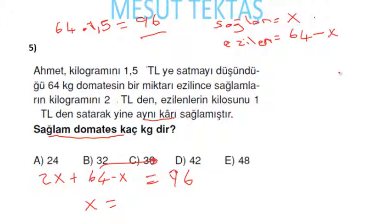64'ü diğer tarafa atarsak x = 96 − 64 = 32 gelecek. Sağlam domates x = 32 kilogramdır.